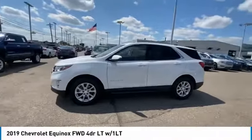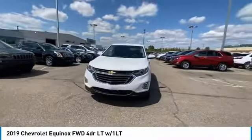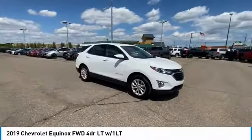Looking for the right vehicle? Check out the 2019 Equinox. Fuel efficiency, safety, and value equals the Chevy Equinox.